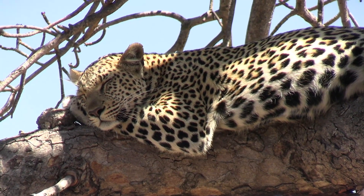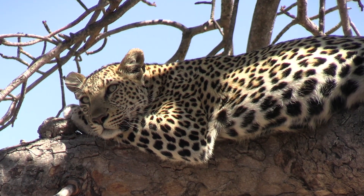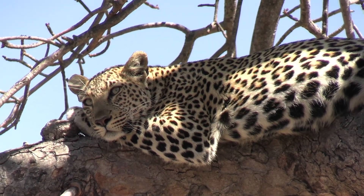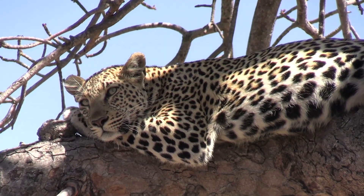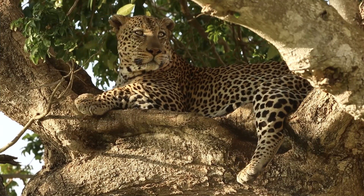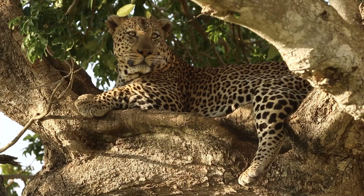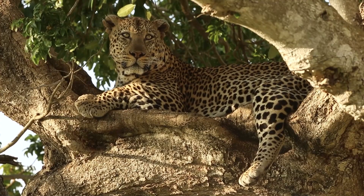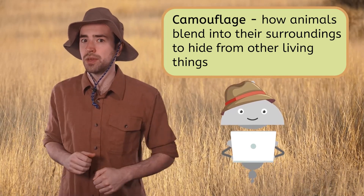They have excellent night vision and carry their prey back up to the trees to have dinner all to themselves. Leopards try to hunt for smaller prey like birds, monkeys, and other small mammals. The golden color and black spots on this leopard's fur are a lot different from the lion's dusty brown color. What do you think all of these different fur colors and patterns are for? Mia says these cats are using camouflage — it's how animals blend into their surroundings to hide from other living things.